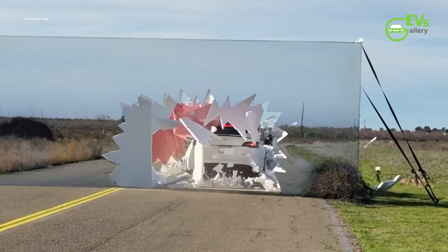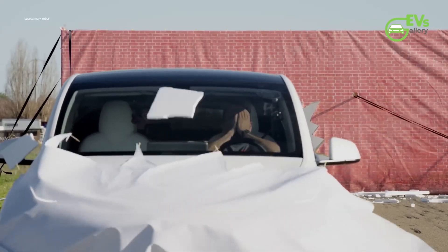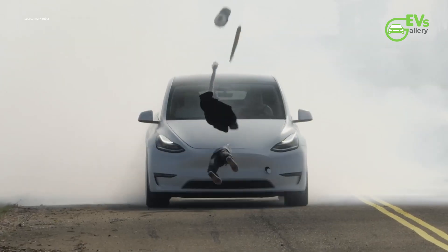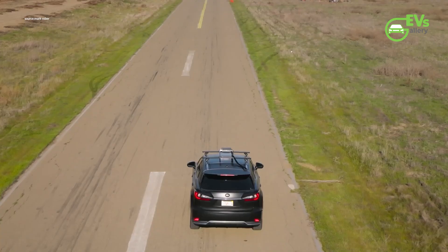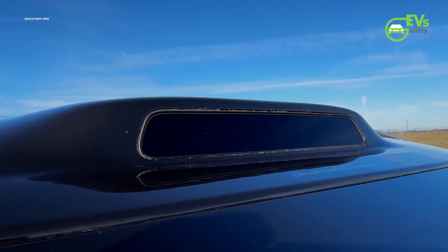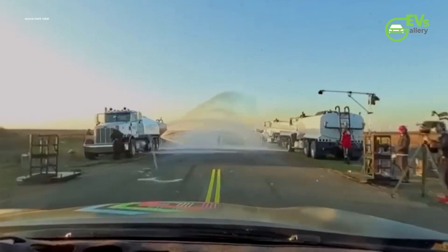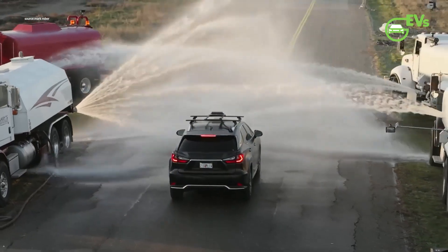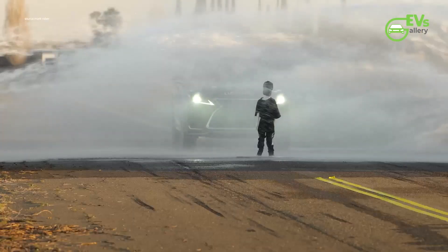On the flip side, LiDAR's advantage lies in its ability to provide a more robust understanding of the surroundings, especially in poor weather conditions or when other sensors might be obstructed. While cameras can be hampered by heavy rain or fog, LiDAR can penetrate these conditions better, offering more reliable data. Still, for more common weather conditions, cameras may be sufficient, though this depends on them being properly maintained and not obstructed.